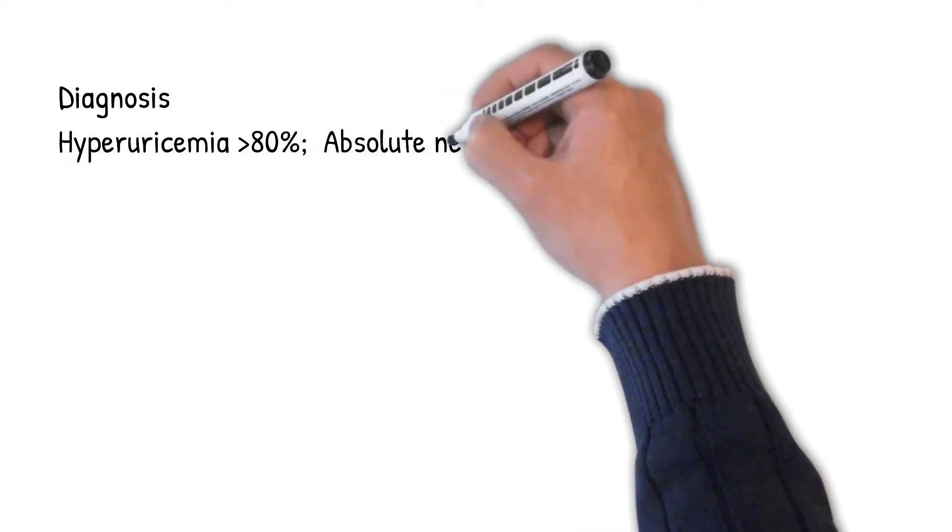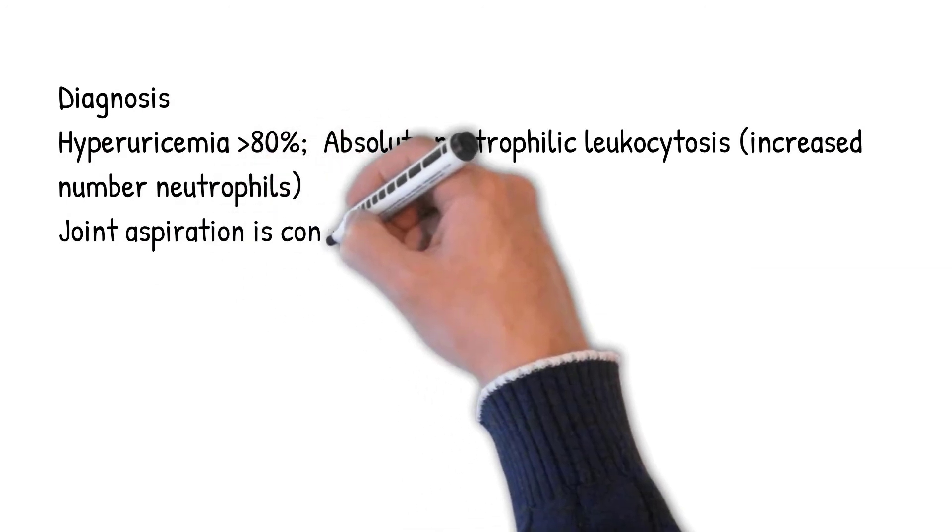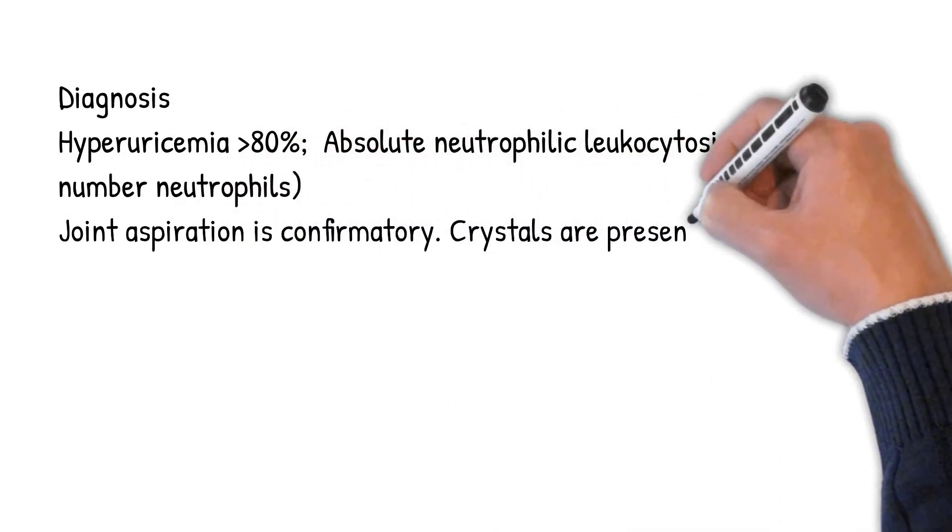Diagnosis: hyperuricemia greater than 80%, absolute neutrophilic leukocytosis — an increased number of neutrophils. Joint aspiration is confirmatory.